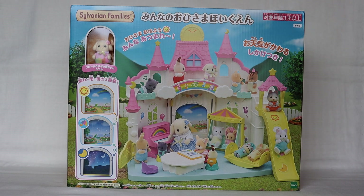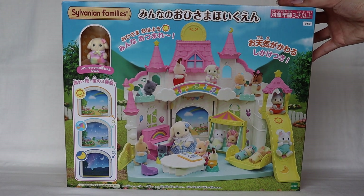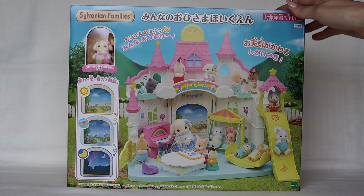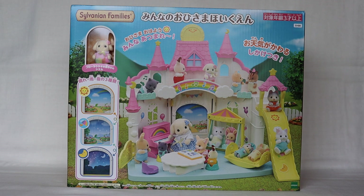This is going to be a part one video showing the set in the box. Part two will show it unboxed with all of the items up close. This set was first released in Japan on April 8th, 2023, as part of the nursery series. It's currently on sale at the official online website in Japan for about 5,980 yen — you can use a currency exchanger to see what that is for you.